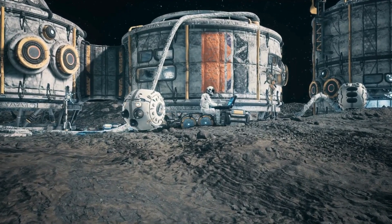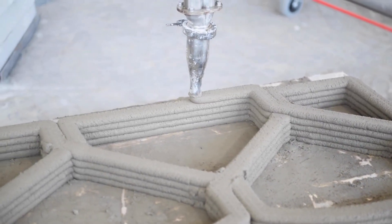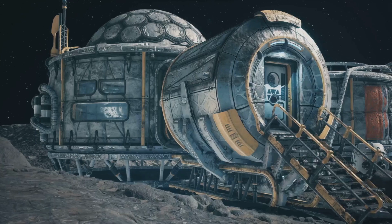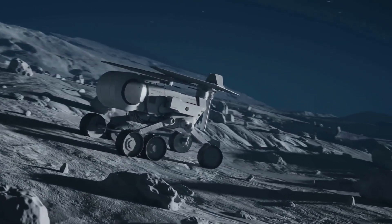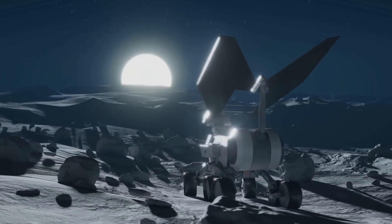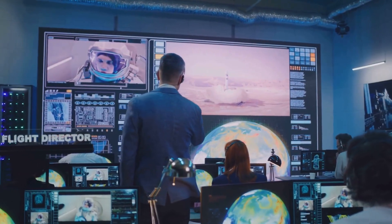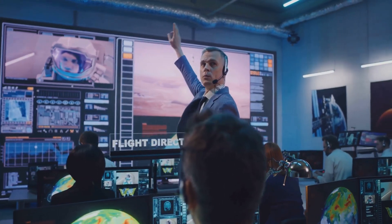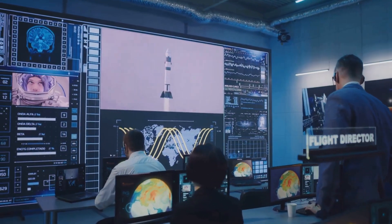Thankfully, we have some clever tools up our sleeve. One of the most promising technologies is 3D printing. Imagine a giant 3D printer on the Moon, building structures layer by layer using lunar dust as its ink — this would drastically reduce the need to transport materials from Earth. Robots will also play a crucial role in building and maintaining the Moon base, working tirelessly in the harsh lunar environment, performing tasks that would be dangerous or impossible for humans. And artificial intelligence, or AI, can help control the robots, monitor systems, and make decisions based on real-time data — like having a team of super smart assistants on the Moon.